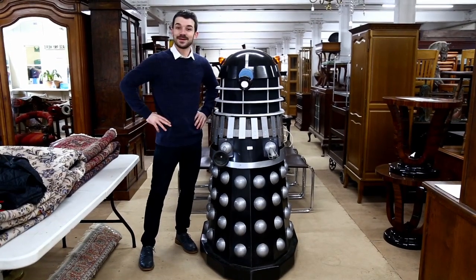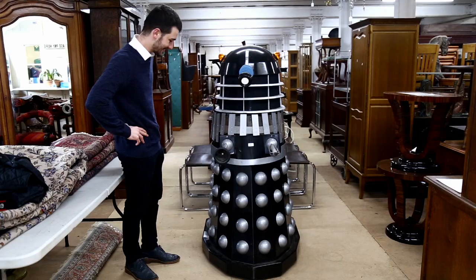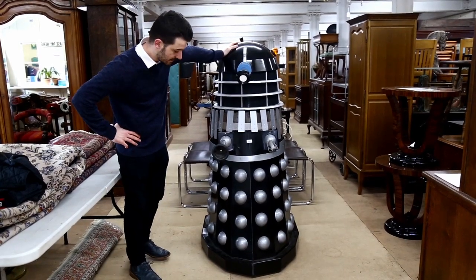So this is another thing we've probably never sold before - a Dalek from Doctor Who. And I believe, or so I'm told, this one was actually featured in one of the Doctor Who programmes.